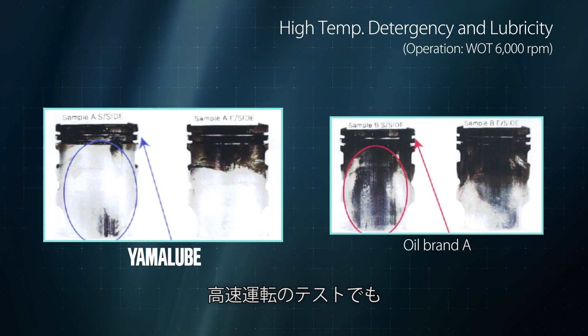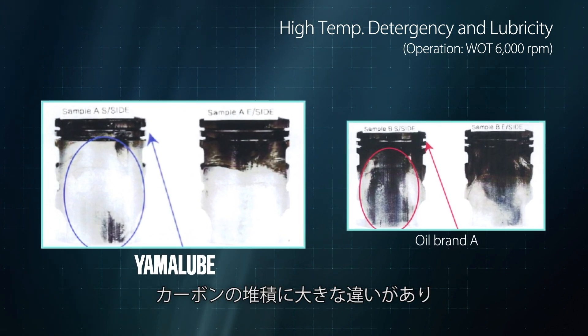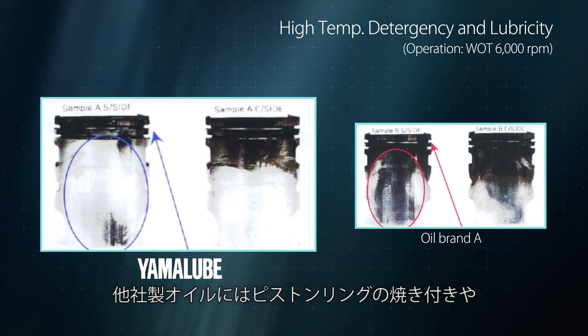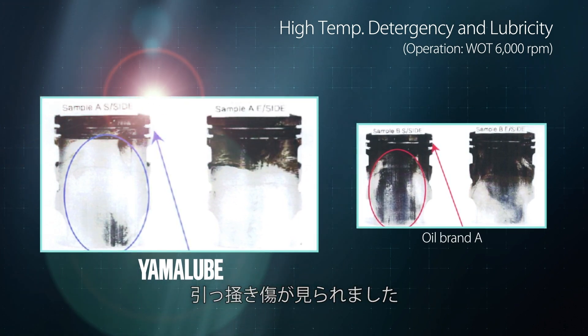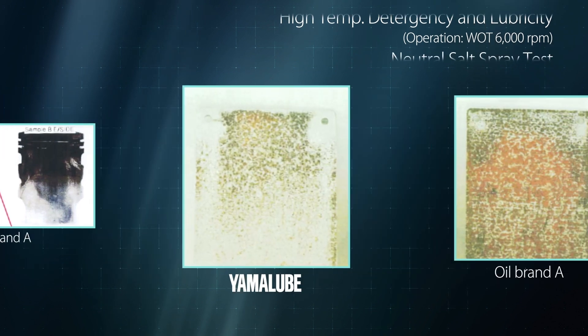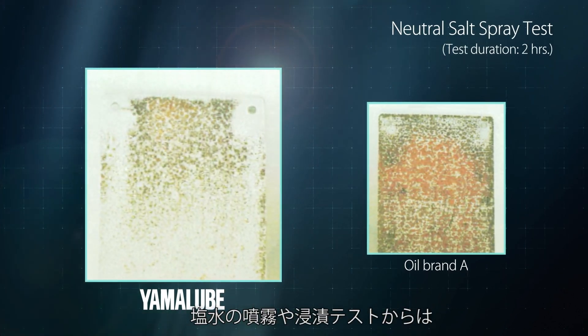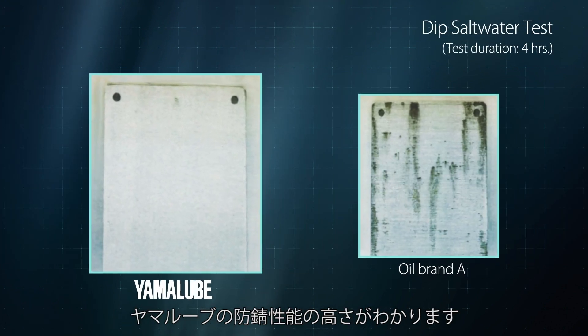There was a clear difference in carbon buildup in the high-RPM test as well, and use of the competing oil resulted in piston ring sticking and piston scuffing. The saltwater spray and soak tests clearly show Yamalube's anti-corrosion advantages.